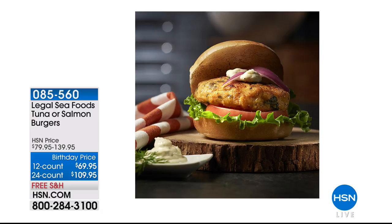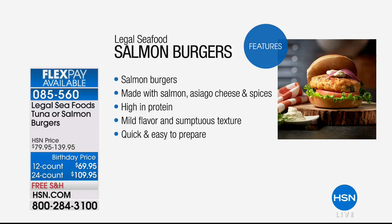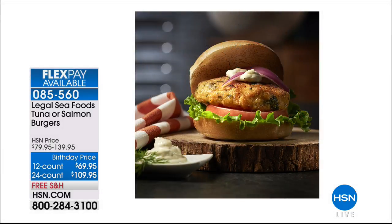Look at how fantastic this is — Legal Seafood's tuna and salmon burgers. It is so incredibly fresh that my guest tells me he was serving it and they didn't even know they were eating seafood. It's fantastic because there's no fishy flavor — it is fresh like you went out on the boat and reeled it in. Their salmon burgers are made with salmon, Asiago cheese, and spices. Very high in protein, with salmon and tuna from cold water — which is the healthier fish, giving you all those omegas.